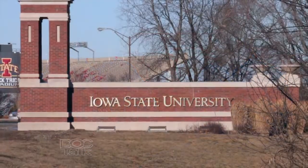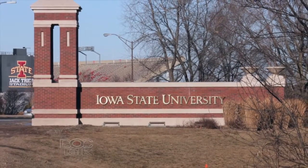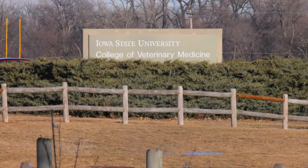Welcome back to DocTalk. I'm Dan Thompson, and I'm here with Dr. Roger Main, who's the director of the Veterinary Diagnostic Laboratory here at Iowa State University's College of Veterinary Medicine. When we talked about diagnostics and the importance, and we mentioned trans-boundary diseases during the break — I don't think people understand the importance of food security and why we have the diagnostic labs set up the way that we do.